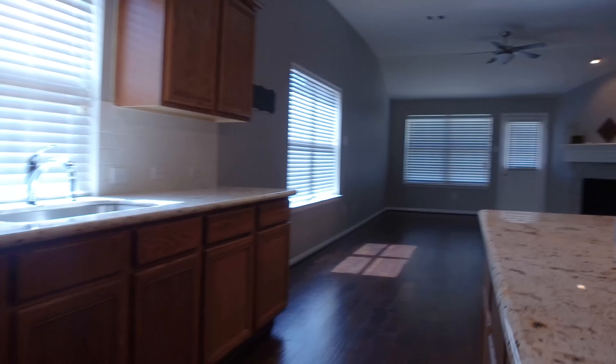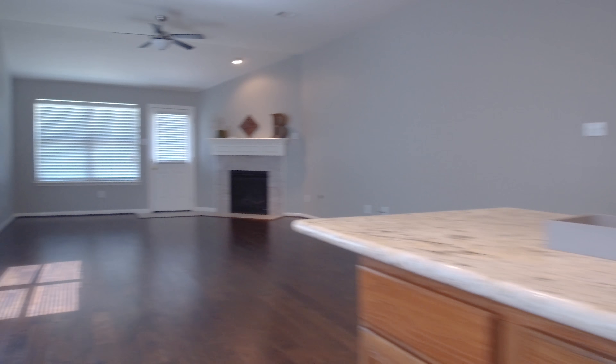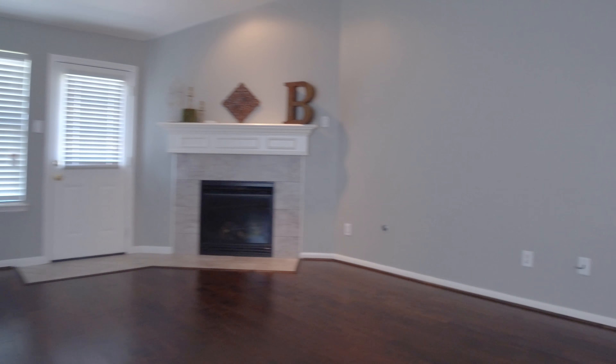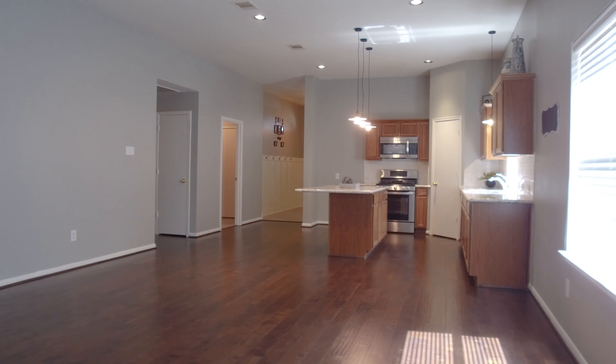Brand-new granite countertops in the kitchen and in both bathrooms. There's also a subway tile backsplash to add a contemporary flair. New tile flooring with a matching fireplace surround, new carpet, and new accent lighting — just waiting for a new owner.